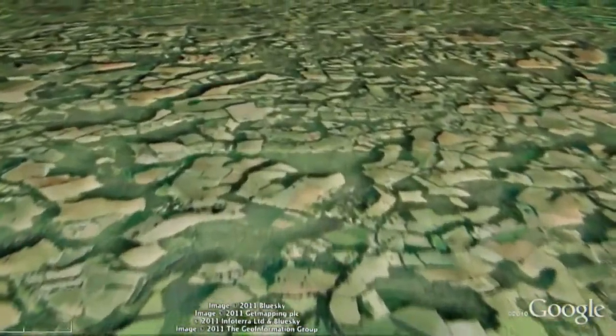The West Weald — a patchwork quilt of farmsteads, hedgerows, ancient woodlands and fields, steeped in human and natural history.